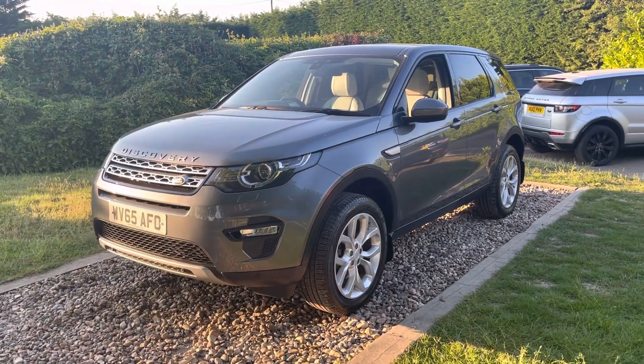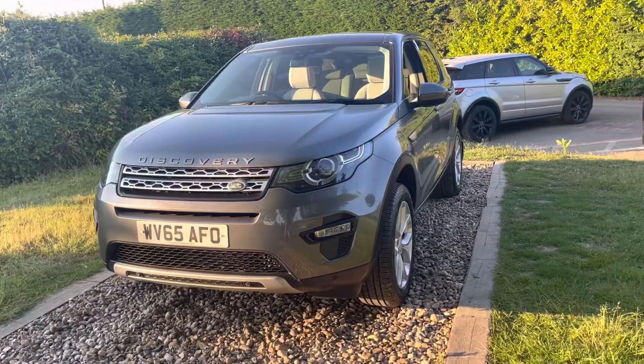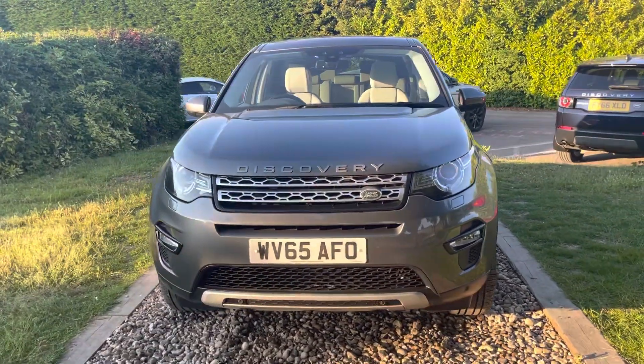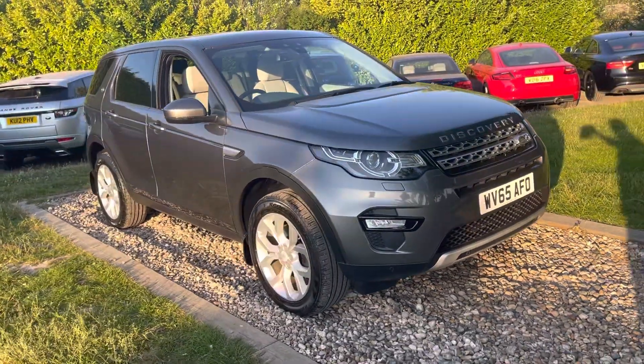Good evening guys, welcome to Workforce Group, last car of the day. This is an October 2015, 65-registered Corus Grey Land Rover Discovery Sport HSE six-speed manual.